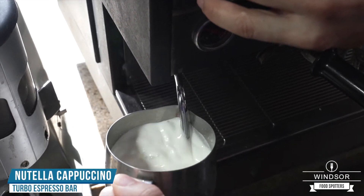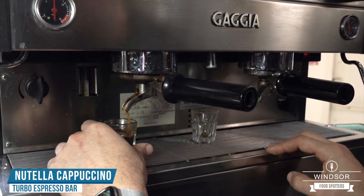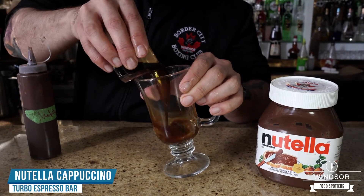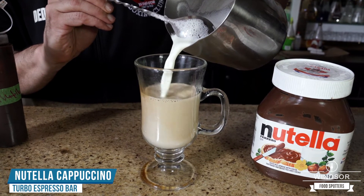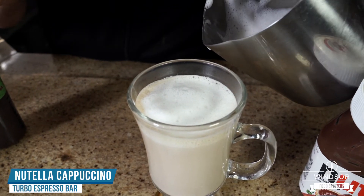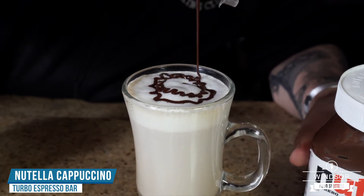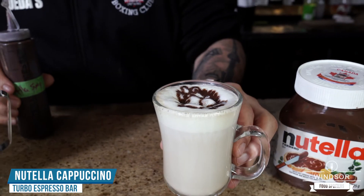All right, we're gonna start by frothing some milk. I'm gonna make you guys a beautiful Nutella cappuccino. The Nutella drink is espresso-based, so we're gonna need a shot of espresso. Grab some nice hot milk, throw that into the mix, and then we're gonna end it off with some nice rich foam. And then the pièce de résistance — a little bit of Nutella. Enjoy.